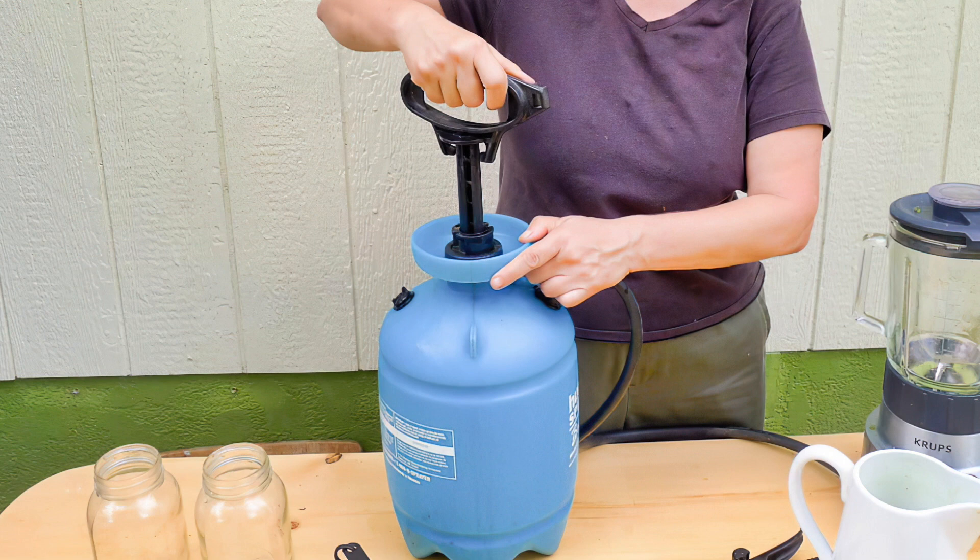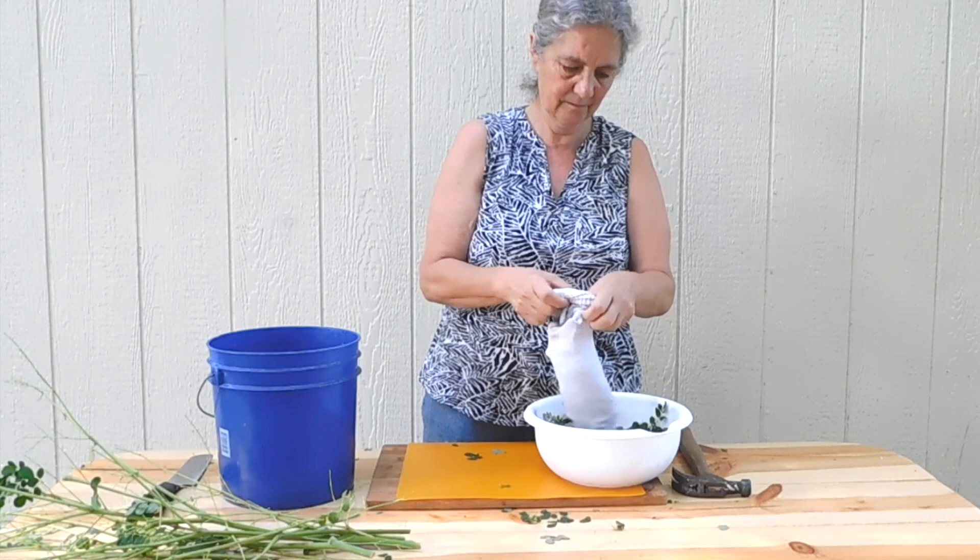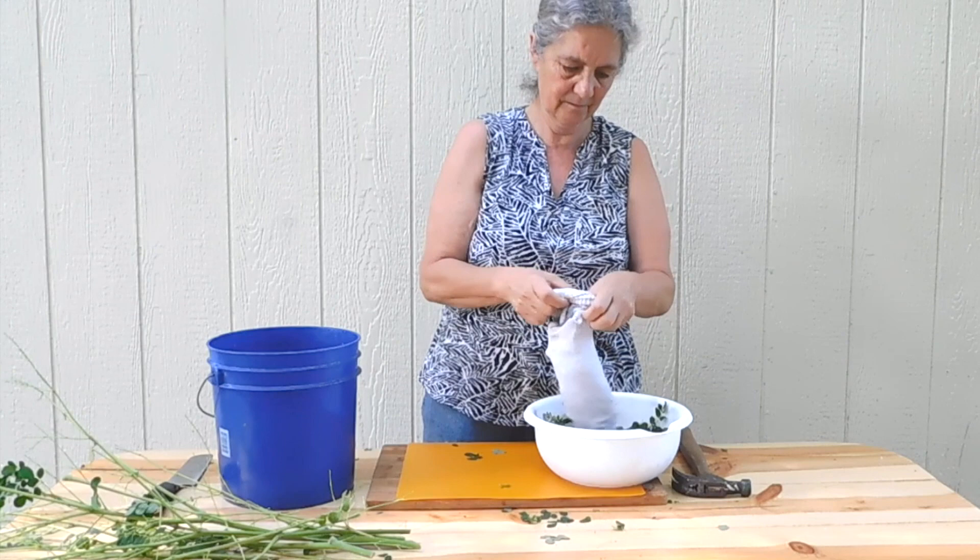For larger gardens and fields, a pump up or backpack sprayer works well. If you don't have a blender, just fill an old sock with the moringa leaves and pound it with a rock. Then slosh the sock around in two liters of water and wring it out.